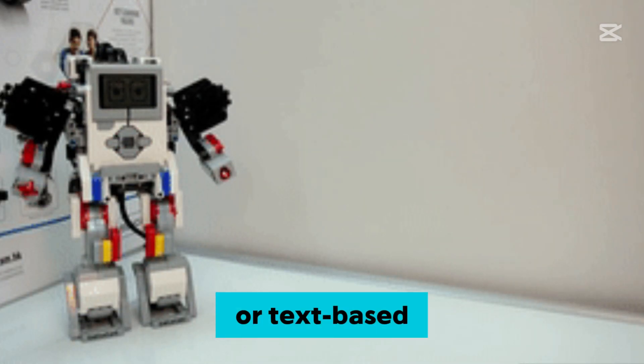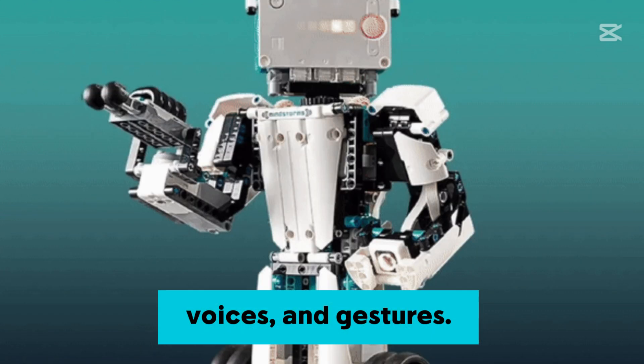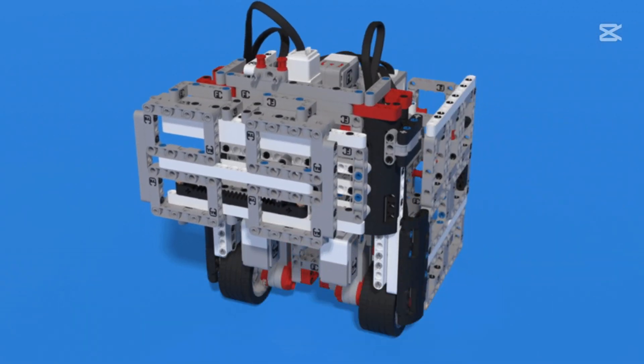Program LEGO robots using block-based or text-based coding languages. Some advanced modules can recognize images, voices, and gestures. Use LEGO robots for real-world applications like calculating speed, angles, and force.